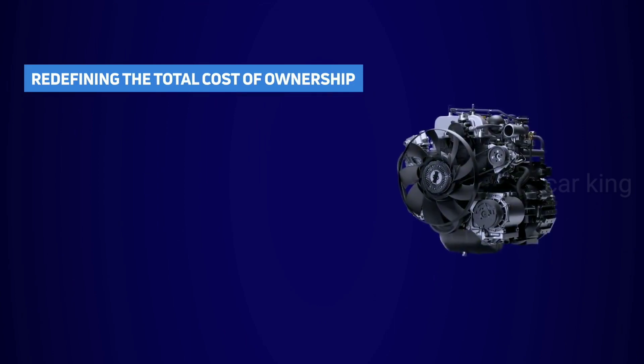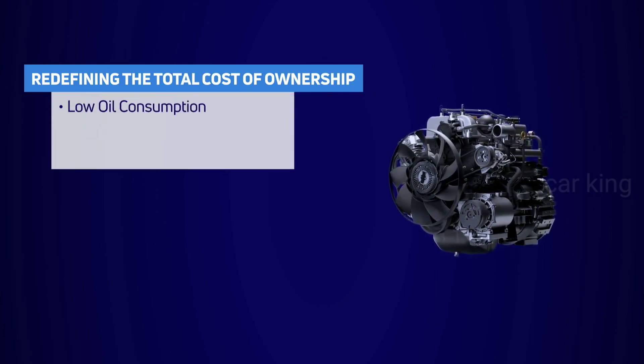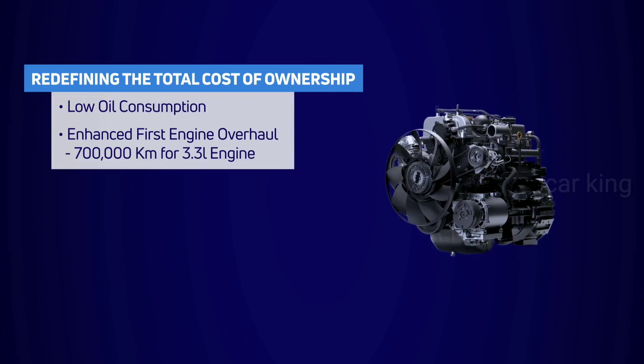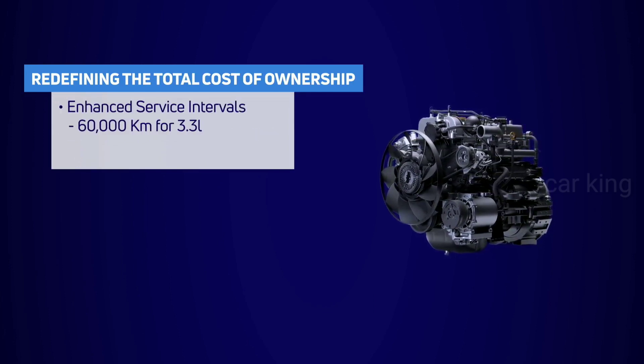Defining the total cost of ownership — it is designed with very low bore distortion, resulting in low oil consumption. It has enhanced first engine overhaul life and service intervals, coupled with best-in-class fuel economy.